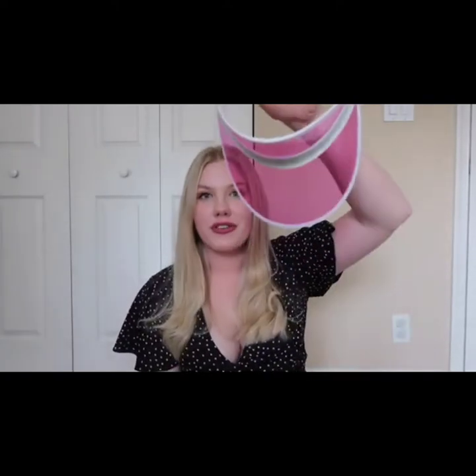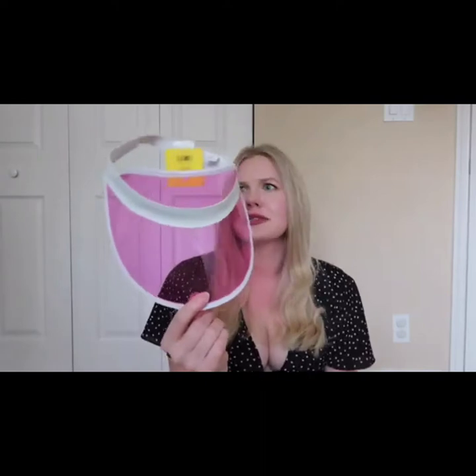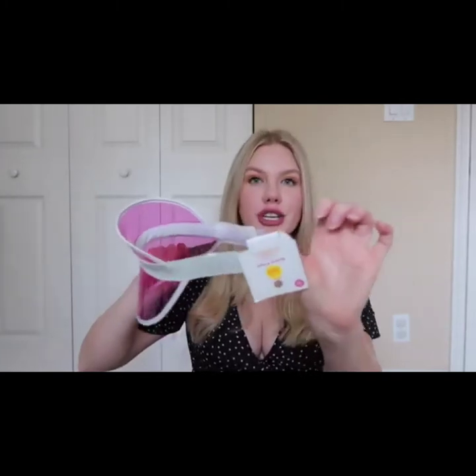Lastly, I got this retro visor for a really good deal — it was like three bucks or something. It's a cute little accessory you can pair with anything during the summer, during a photo shoot, whatever. I love that they had it in pink, and they also come in different colors so whatever vibe you're going for, they probably have it for a very good price. The back stretches, which is always nice since we all have different shaped heads.